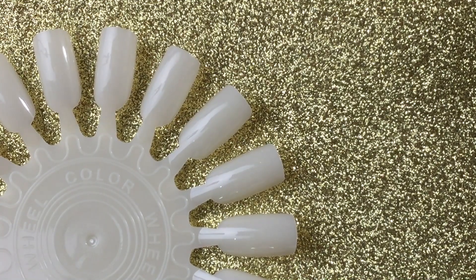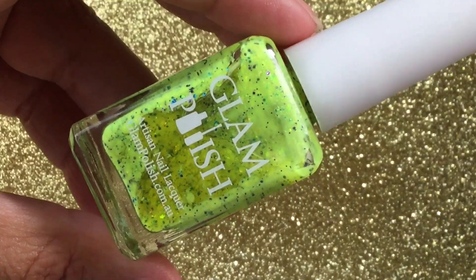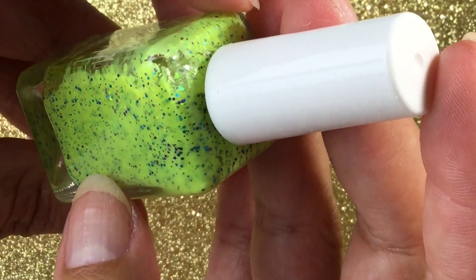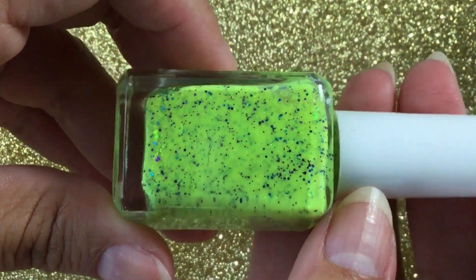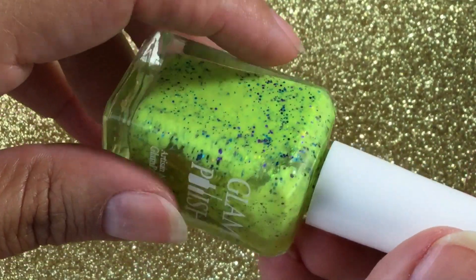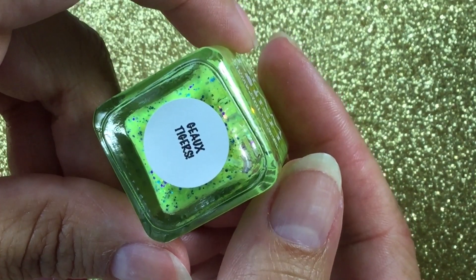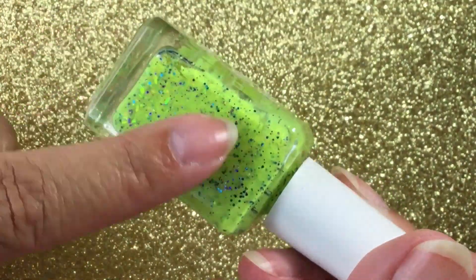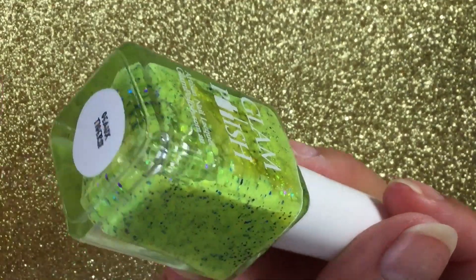We'll go from lightest to darkest, so the first one is going to be this neon yellow. You guys, look at this — it's so pretty! It has purple and turquoise and gold micro glitters and flakies. It has to be a Mardi Gras theme because those are Mardi Gras type colors. The name — I'm gonna say this is 'Go Tigers.' New Orleans has a French Quarter so that's probably some sort of French word, but I'm not a French speaker.